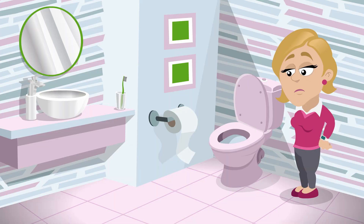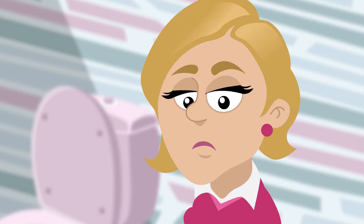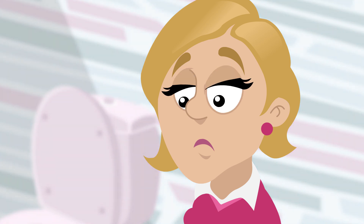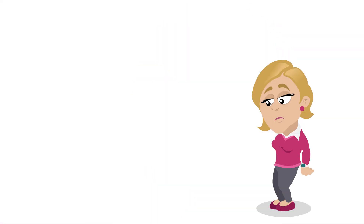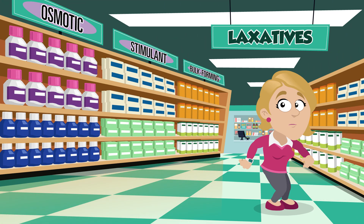It can also make it difficult when you're trying to pass stools. This can lead you to feeling frustrated, irritable, and stressed. When you have constipation, you want relief. Laxatives generally relieve constipation by increasing the frequency of bowel movements.